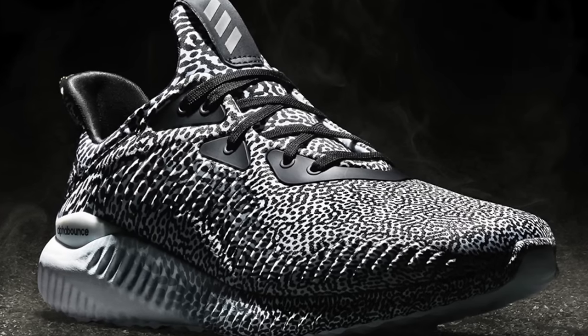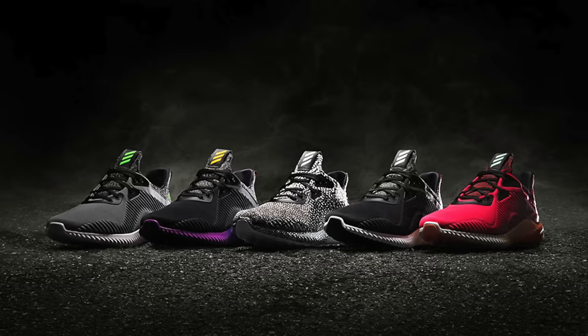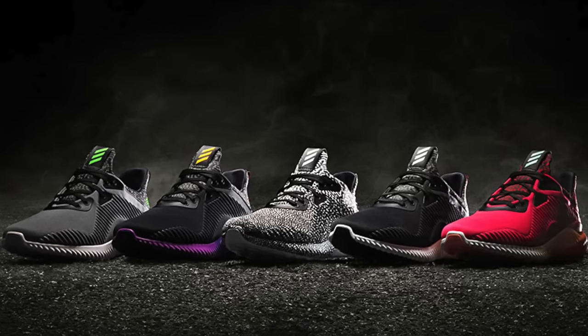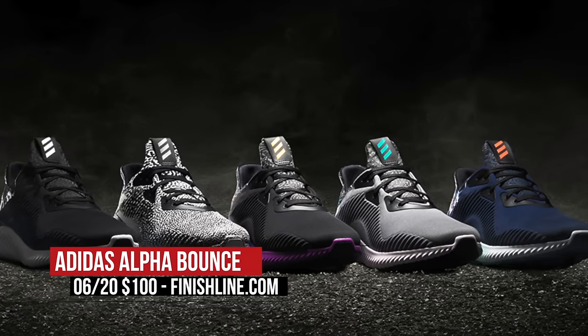The first among them is the Adidas Alpha Bounce. I actually mentioned these in last week's Heat Check because they released on Monday. They look pretty dope and they only cost $100. Those are available now over at Finish Line for both men and women.